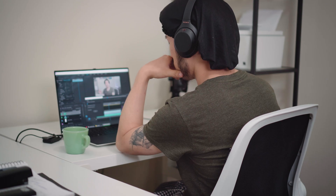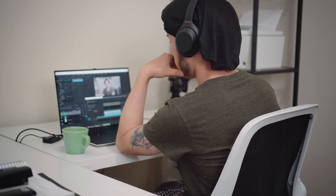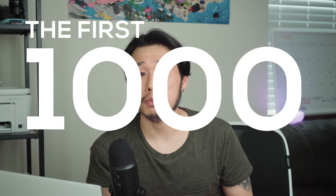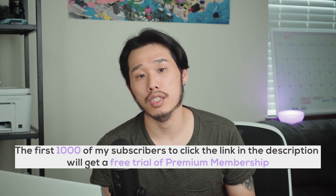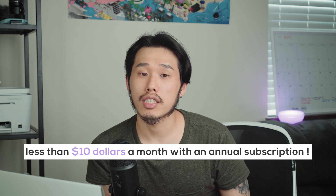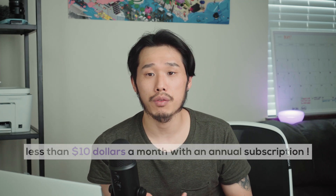Above all, Skillshare has classes to fit your schedule and skill level while helping you develop new skills. Do something today you couldn't do yesterday with short classes designed for real life. The first thousand of our subscribers to click the link in the description will get a free trial of Premium Membership, so you can explore your creativity. Click the link in the description to join the strong community of fellow creatives and tap into your personal growth potential.